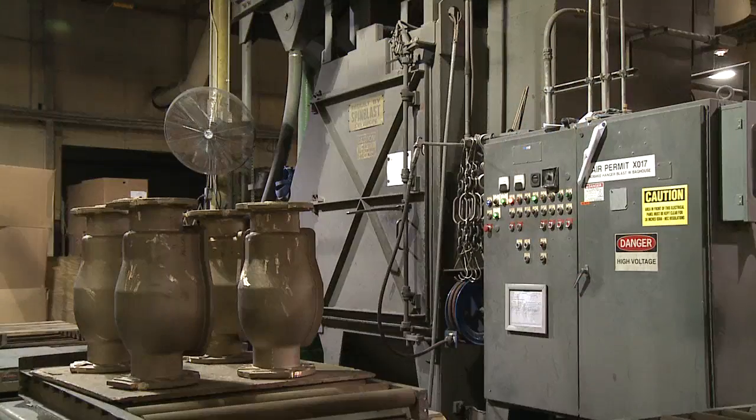We are a water meter manufacturer. In the foundry, we make the brass meter housings, but we are a full water meter production facility.